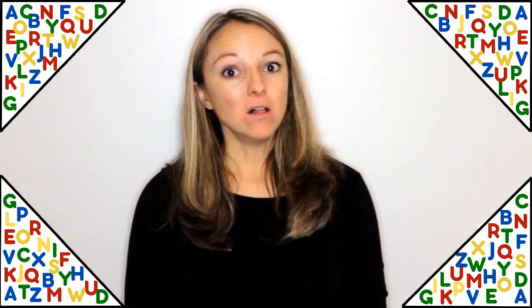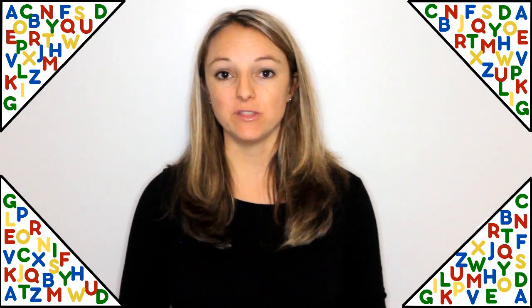Hello, this is Miss Melissa with Preschool Learning Garden. I'd like to share with you some of my top favorite alphabet books. All of these books are based on the English alphabet. I'm going to be going rather quickly because I have so many good ones to share with you, giving one to two reasons why I recommend each.